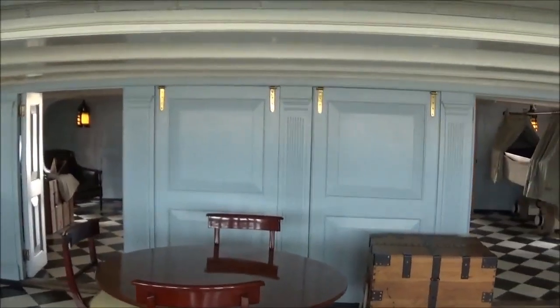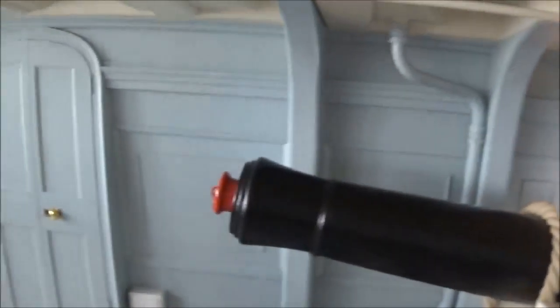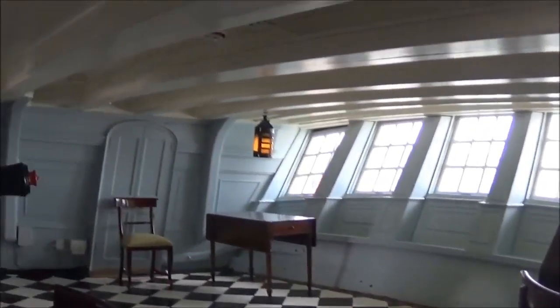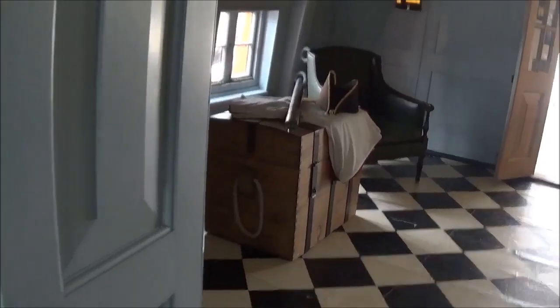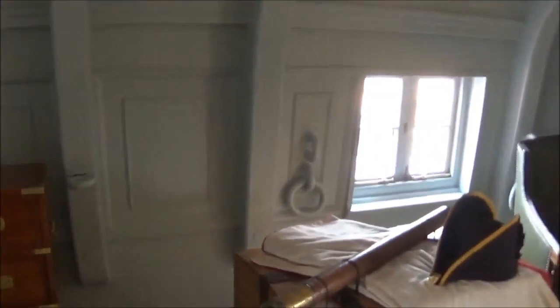I can't remember whose ship — was it Lord Nelson? Was this Nelson's ship? I think it was. Imagine — I'm walking where Lord Nelson walked. You can hear people walking upstairs. That is so cool. Look — there's a telescope, of course. This must be like the ward room or something. Look at the hat — obviously something that Nelson would wear.